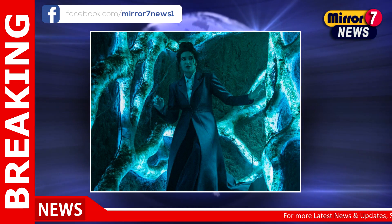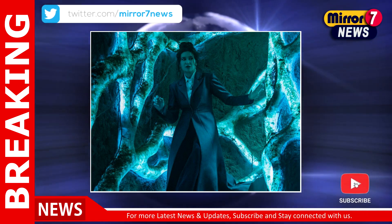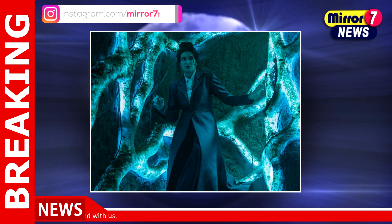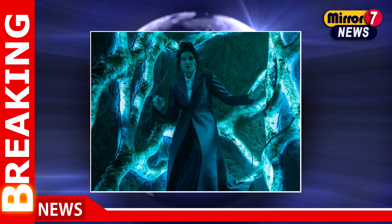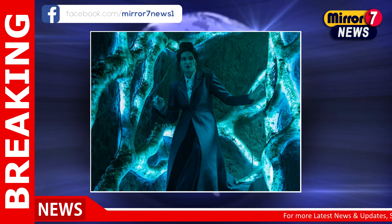The narrative opens as Agatha is freed from a hex that had trapped her in a grim crime drama, igniting her ambition to assemble a new coven and journey along the mystical Witch's Road — a magical realm that's accessed through song. This creative endeavor pushes the boundaries of the Marvel Cinematic Universe into darker and more whimsical territories.